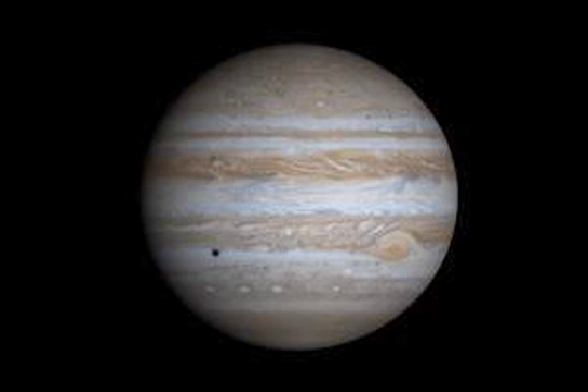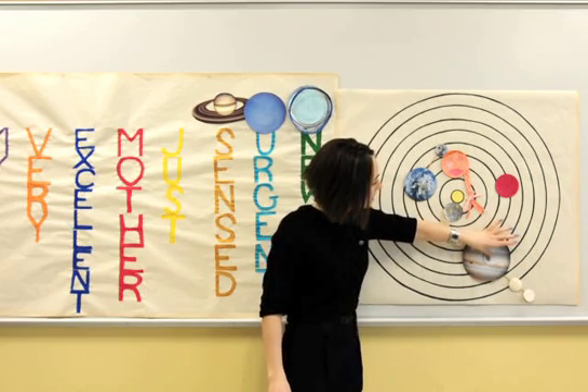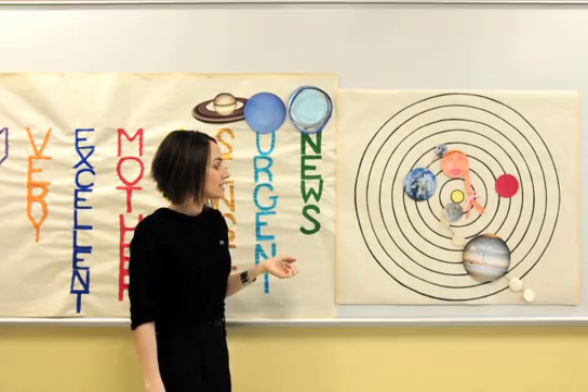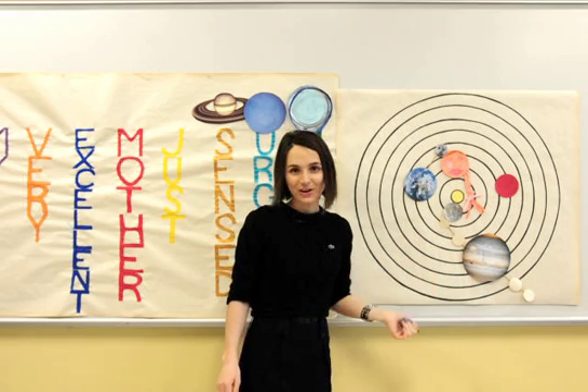Jupiter is the most massive planet in our solar system and it spins really, really fast. It's so big that all other planets could fit inside it. Galileo discovered the largest of Jupiter's moons in 1610, and they are Io, Europa, Callisto, and Ganymede. It also has a great oval red spot.